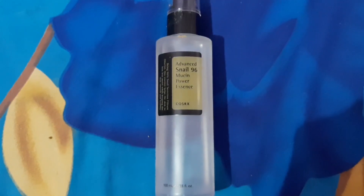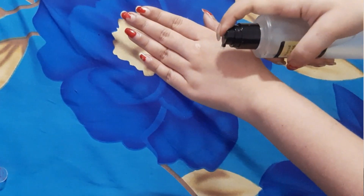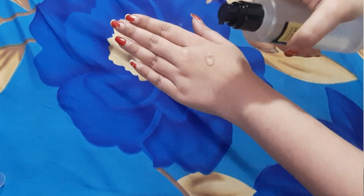Throughout the day our skin faces dust, sun, pollution, and heat. So that's why I prefer a very nourishing and hydrating toner or essence. For this routine I am using the Cosrx Nelmucin Power Essence. I chose this essence because it is hydrating, but at the same time it does not give my skin an oily or greasy feel.